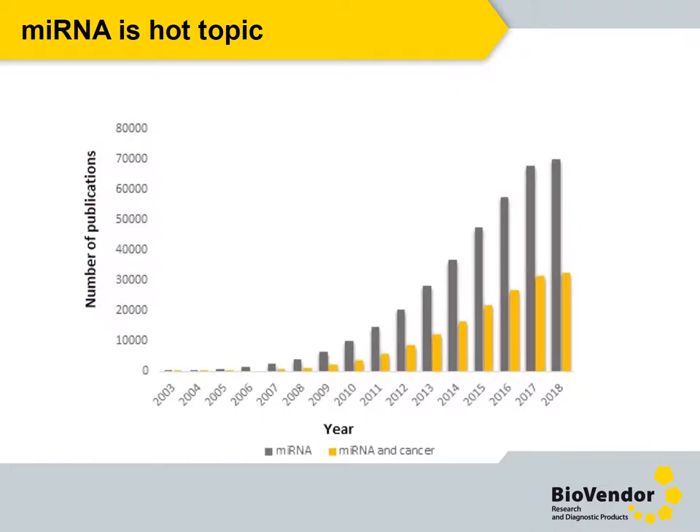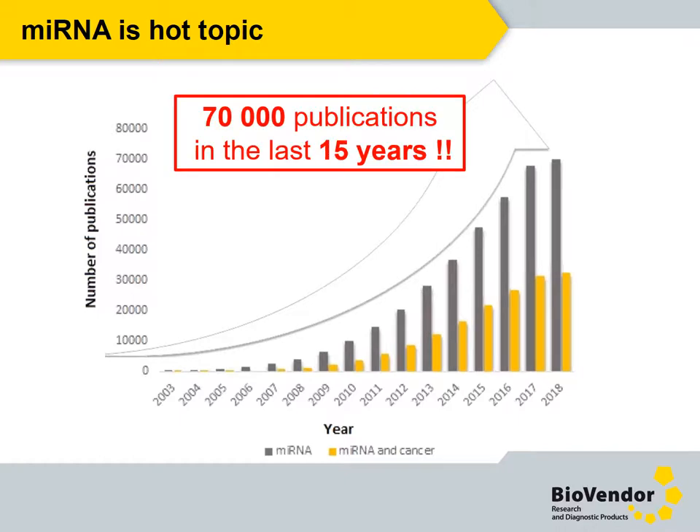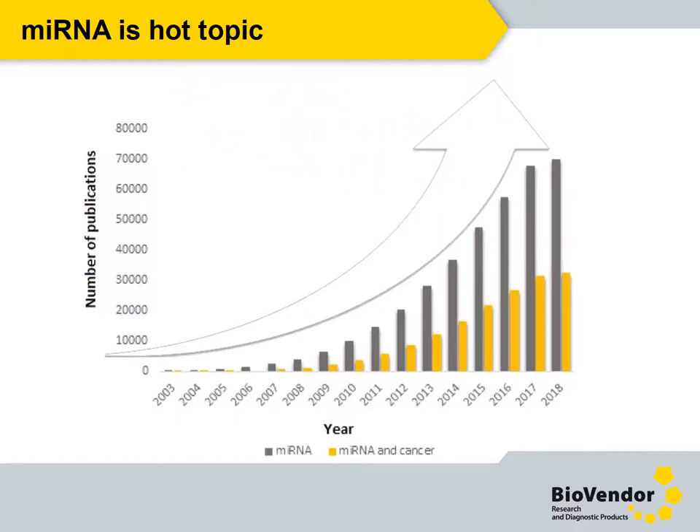This next picture perfectly shows how exciting the topic of microRNAs is. The number of microRNA publications has increased rapidly over the last years — 70,000 publications in the last 15 years — and almost half of the total number is related to cancer.